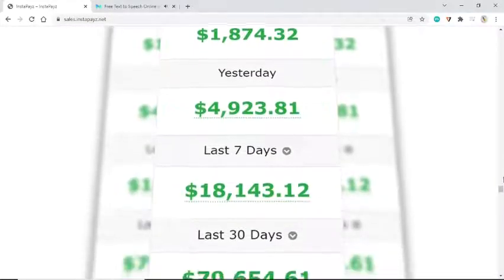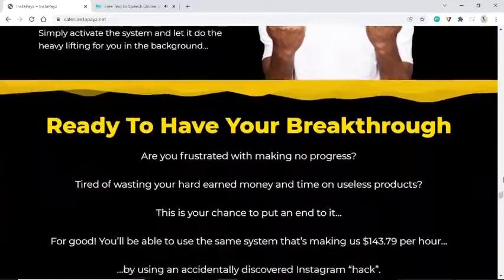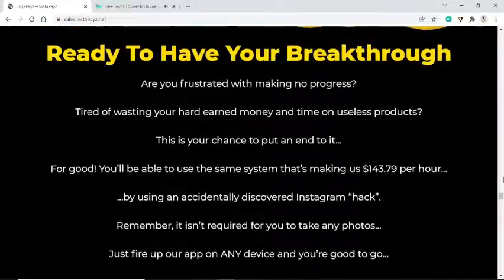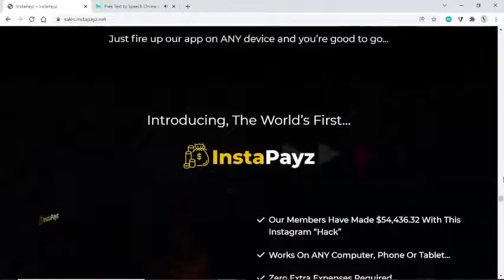You can't mess this up — if you thought this was going to be complicated or expensive, think again. Simply activate the system and let it do the heavy lifting in the background. Are you frustrated with making no progress, tired of wasting hard-earned money on useless products? This is your chance to put an end to it for good. You'll be using the same system that's making us $143.79 per hour — just fire up our app on any device and you're good to go.